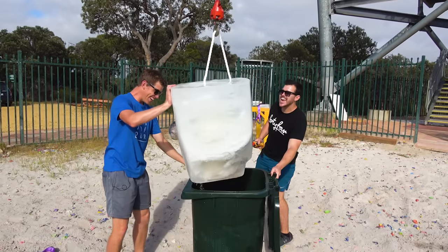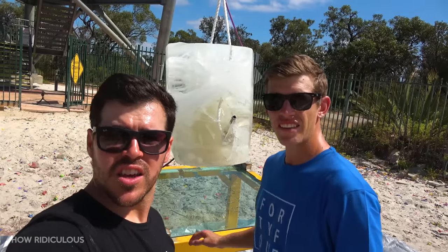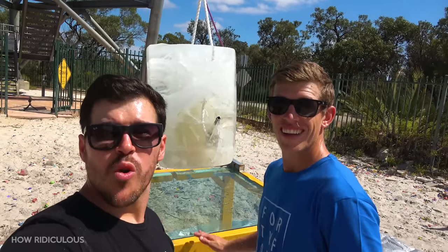Look at Big Icy! Giant ice block folks, and the bulletproof glass here. It's back. Will it go through?